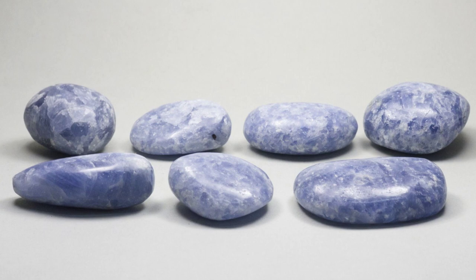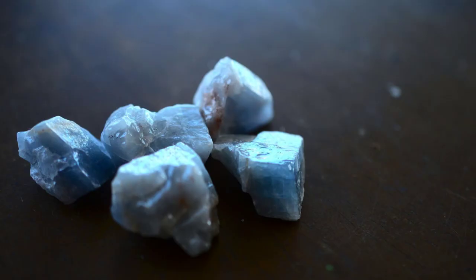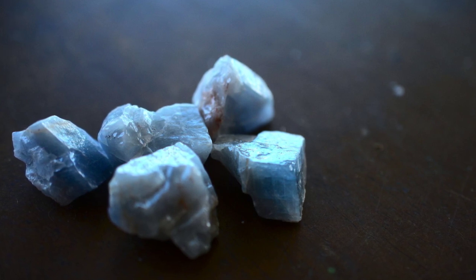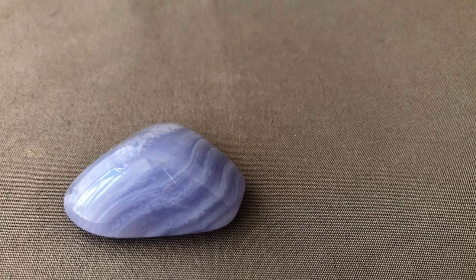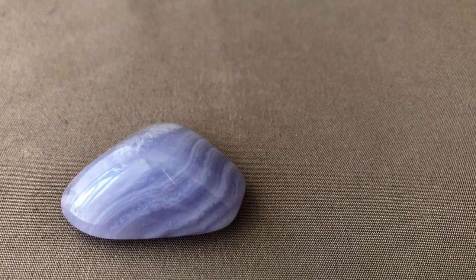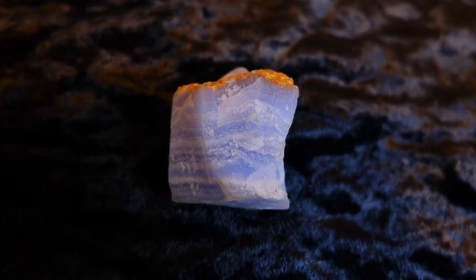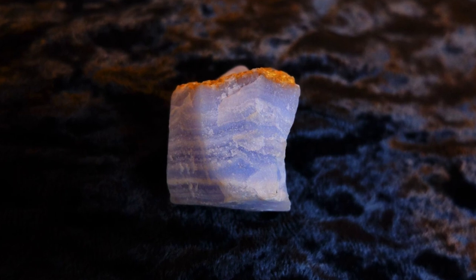Blue calcite is good for the voice and for communication. It clarifies the mind, quiets mental chatter, and lifts thoughts. It helps to soothe the nerves and lift anxieties. Blue lace agate is the ultimate communication stone. It allows the expression of thoughts and emotions. It helps to calm stress and frustration.